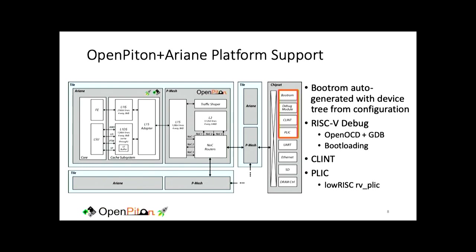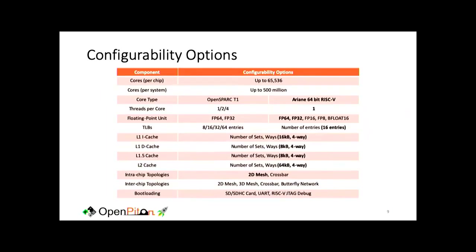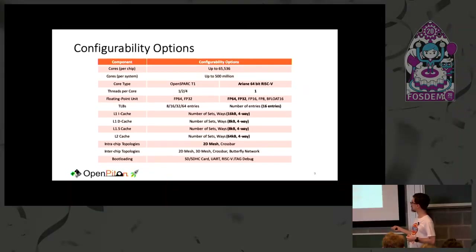We provide a RISC-V debug spec compliant debug unit, so you can use GDB, plug into the JTAG of your FPGA, and step through your Linux boot — which is pretty cool. I was really impressed that this was actually possible. We also have all the interrupt controllers you need. In terms of configurability there are many parameters you can set, giving a variety of design points, and you can also choose from various bootloading methods including JTAG.